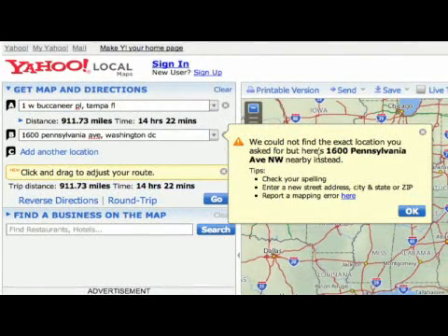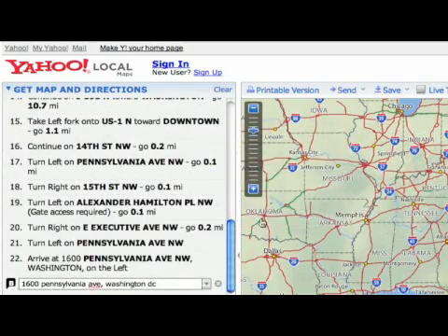Now, it's going to give you a little helpful hint. It didn't find Pennsylvania Avenue, but it found Pennsylvania Avenue Northwest, which is the actual address of the White House. So we go ahead and click on OK, and it will bring up our directions.